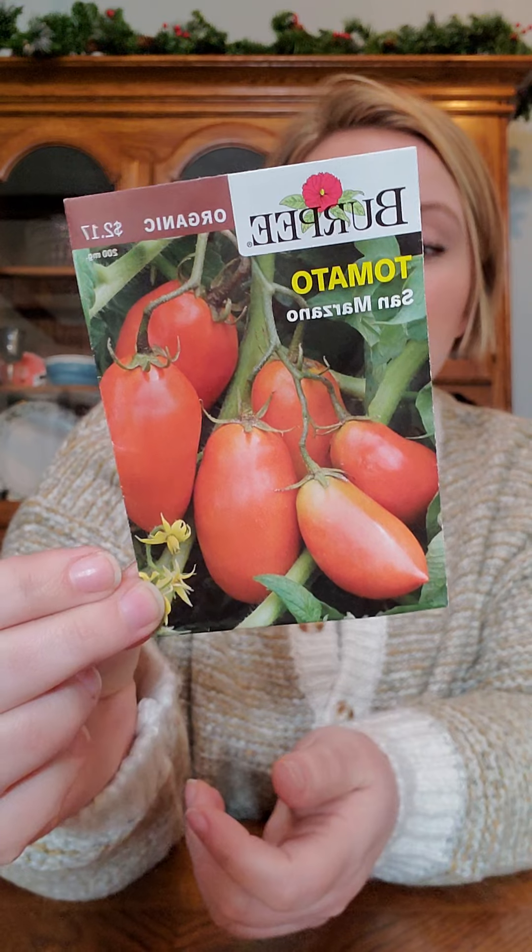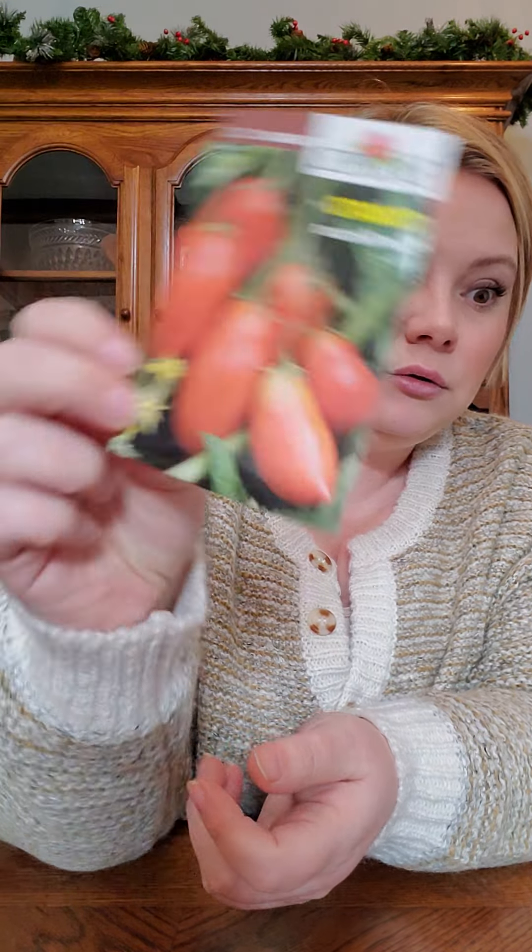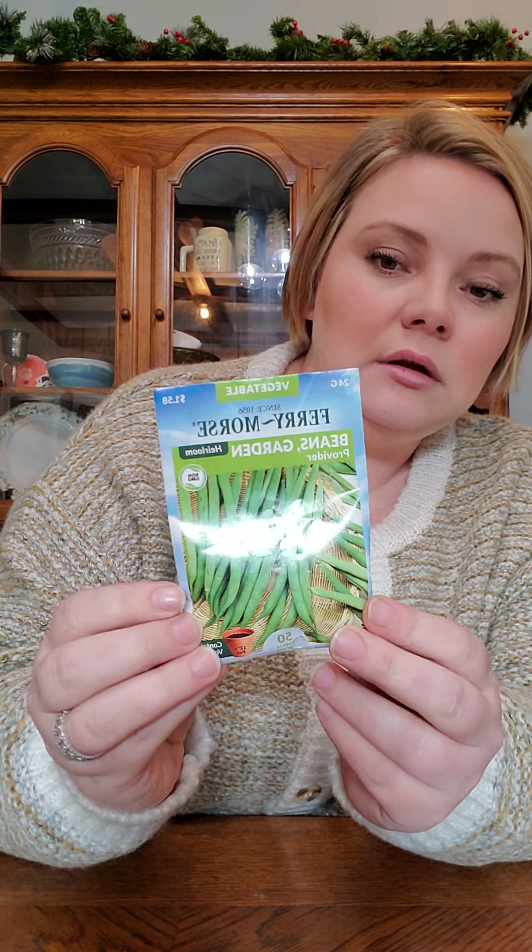This is a pack of San Marzano tomatoes from last year that I never grew because I ran out of garden space. Just some Provider beans. Some Red Dynasty cabbage — I did cabbage this year and made my own sauerkraut, which was kind of fun. The kids loved it — I was shocked, I didn't think they would like it at all. They keep asking for more of it so we're definitely doing that again. I've done fermenting on it but I want to try to can it, so I need to figure that out.